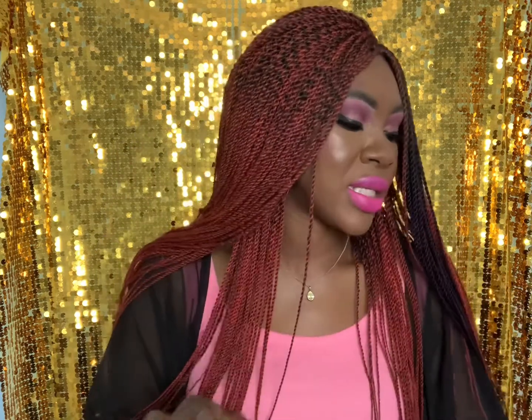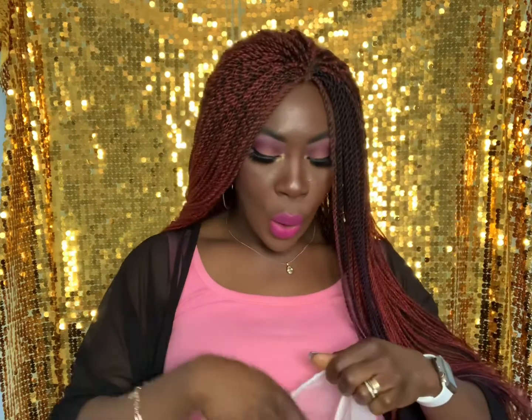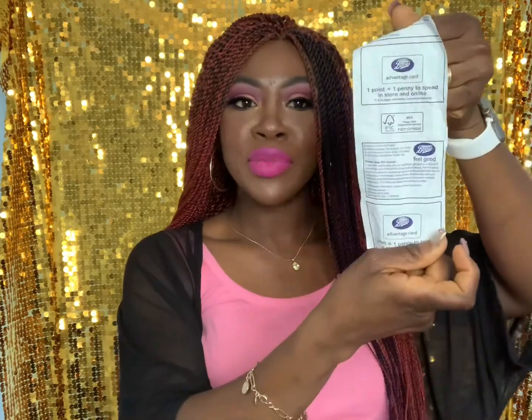Now here's the bit you've all been waiting for — the Boots clearance makeup haul. I've got my receipt here. I got a lot of foundations, so let me show you what I found.